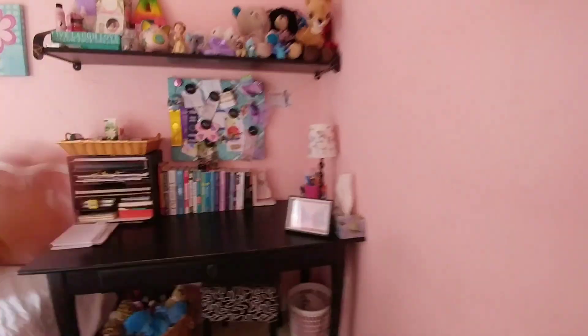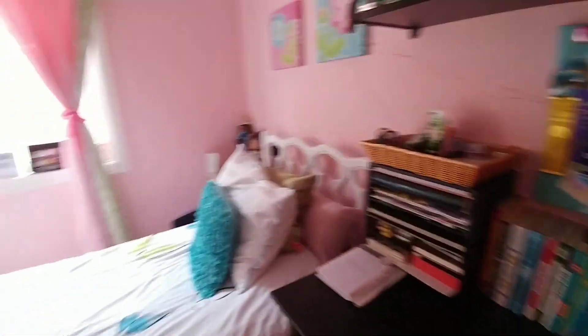That is basically my little room. I didn't want to go into too much depth — it's just a regular room. I hope you enjoyed the video, thank you for watching, and I'm gonna go redo my room now.